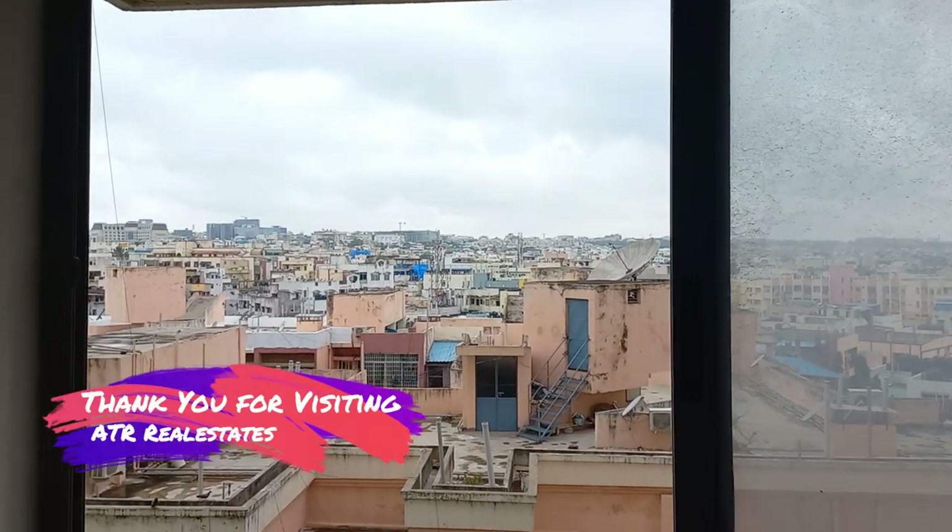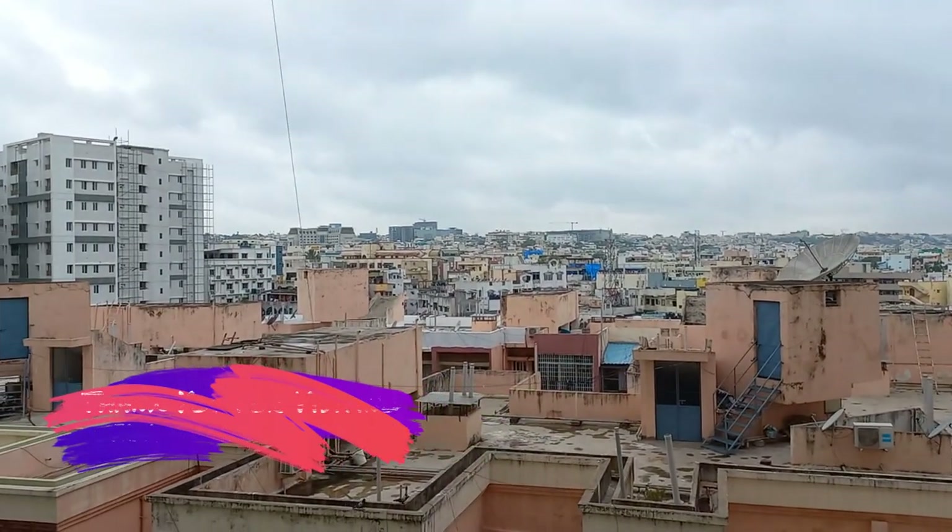Thank you for visiting ATR Real Estates. Please like and share, and subscribe to our channel.